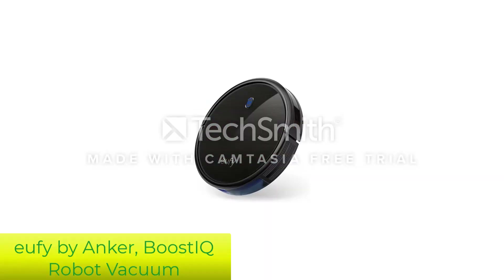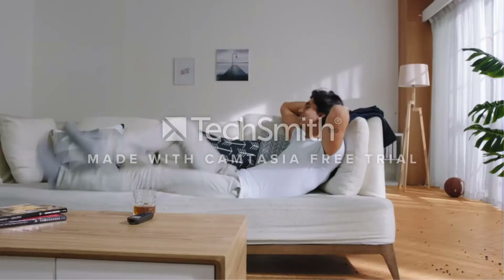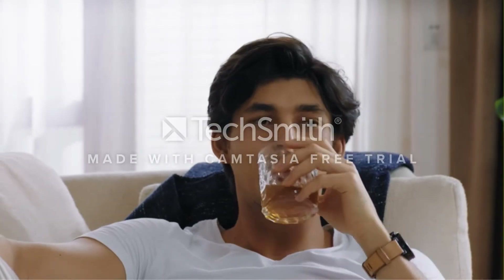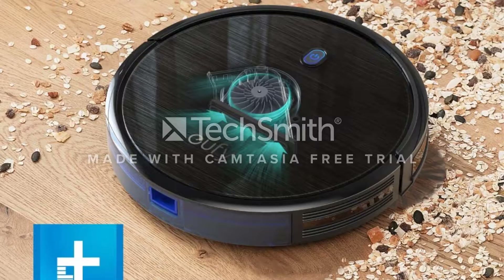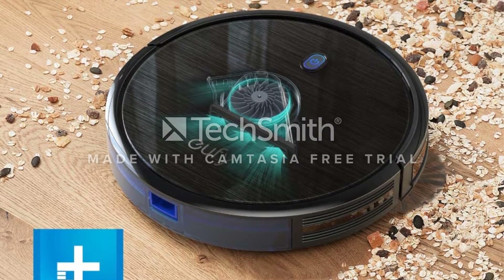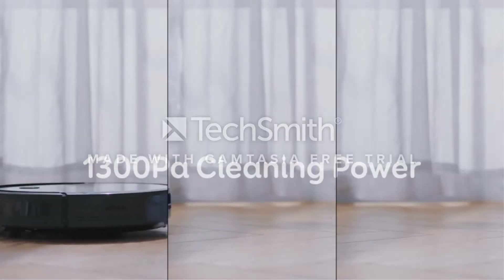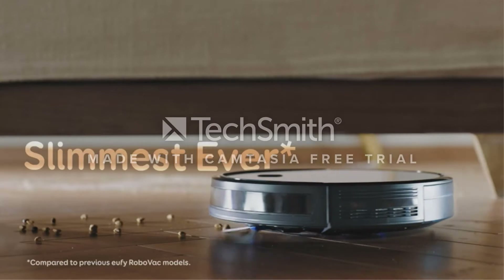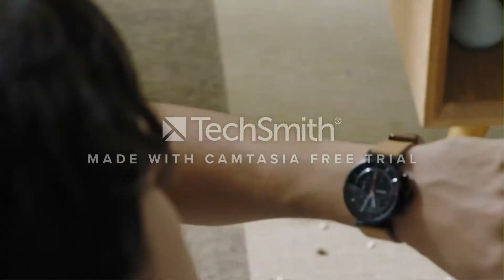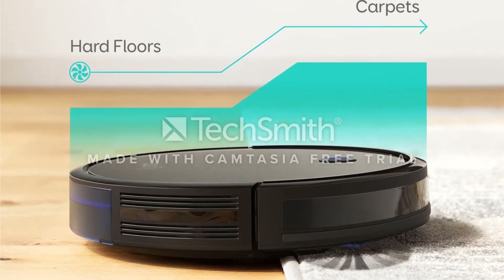Number 2: Eufy by Anker Boostec Robot Vacuum Cleaner. Anker's $230 Eufy Robovac 11s was one of the cheapest vacuums tested, but it also proved to be one of the most versatile. First thing to note: this robot vacuum doesn't have Wi-Fi, but it does come with a remote that gives you most of the functions you'd find in an app, including a schedule feature. Eufy also includes additional brushes and filters in the box. The S in this robot's name stands for slim, and it's roughly half an inch thinner than all of the other vacuums tested.